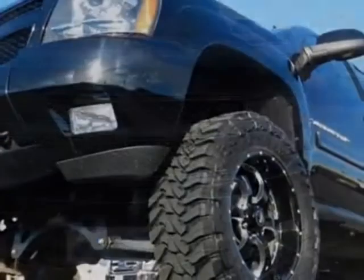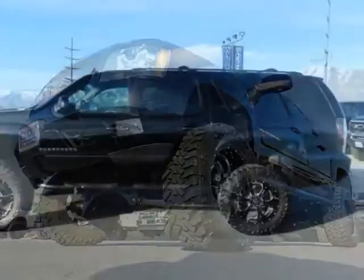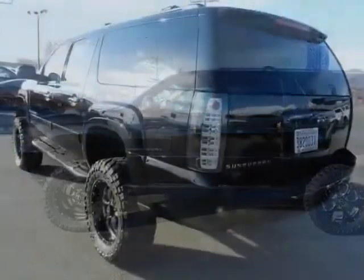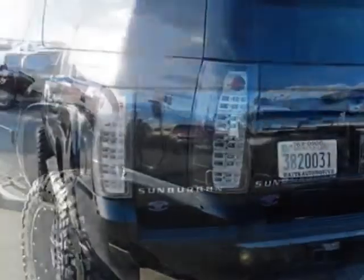This vehicle gets an estimated 15 miles per gallon in the city, and an estimated 21 on the highway. This Suburban boasts a 5.3 liter engine and has a 6-speed automatic transmission.